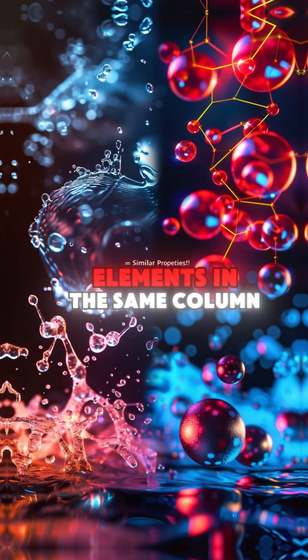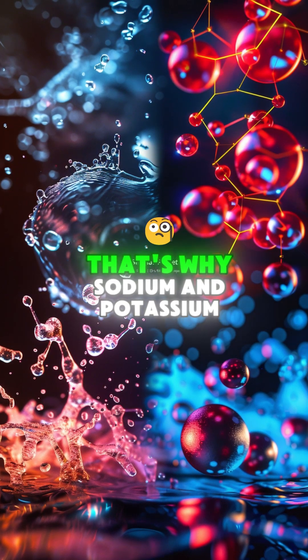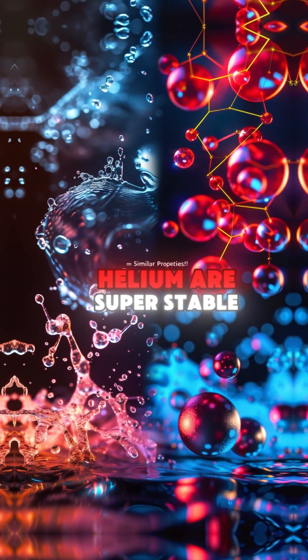Look at these patterns. Elements in the same column or group share similar properties. That's why sodium and potassium both react explosively with water, while noble gases like helium are super stable.